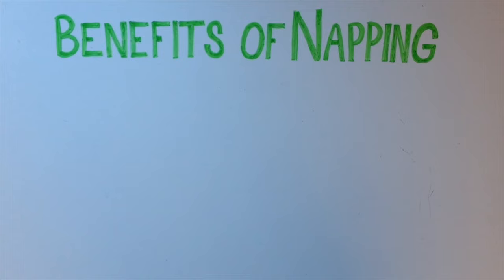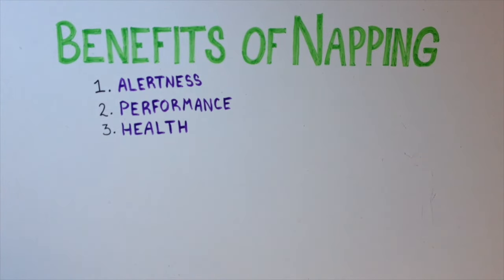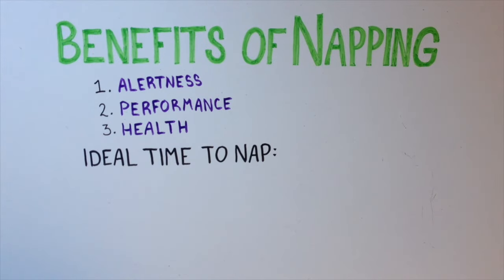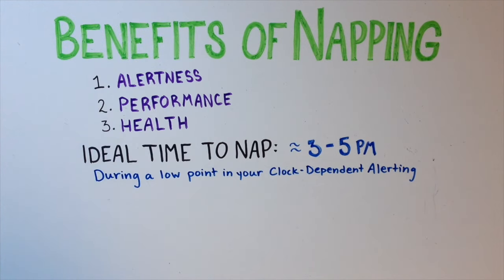Napping is an excellent strategy for improving alertness, performance, and health. The best times to nap are when you're experiencing a low point in your biological clock dependent alerting. As mentioned earlier, this is around 3 to 5 p.m. in the afternoon.